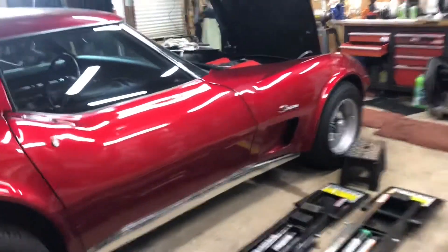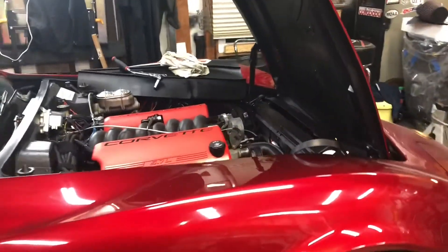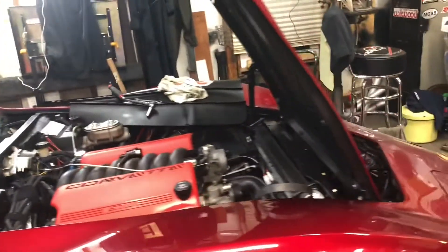Meanwhile, in the C3 world, I finally got all the cooling system leaks fixed. And then it needs to blow up the power steering hose.